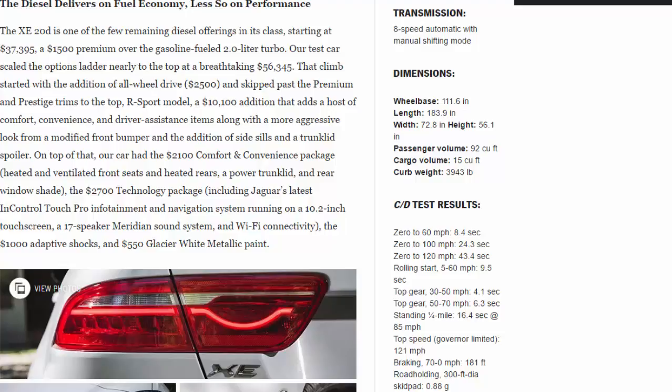That climb started with all-wheel drive ($2,500), then skipped past the Premium and Prestige trims to the top-of-range Sport model — a $10,100 addition adding comfort, convenience, and driver assistance items along with a more aggressive look. On top of that: a $2,100 comfort and convenience package (heated and ventilated front seats, heated rears, power trunk lid, rear window shade), a $2,700 technology package including Jaguar's InControl Touch Pro on a 10.2-inch screen, a 17-speaker Meridian sound system, Wi-Fi connectivity, $1,000 adaptive shocks, and $550 glacier white metallic paint.